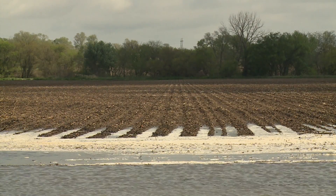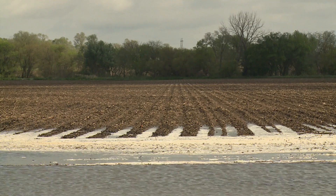With about 57% of the corn crop in and 9% emerged, and now even 12% of the soybeans in, the main question farmers have is: when we get these big rains — we had about four inches here in Saunders County — how long can that crop last under ponded or saturated conditions?